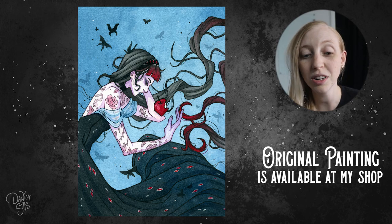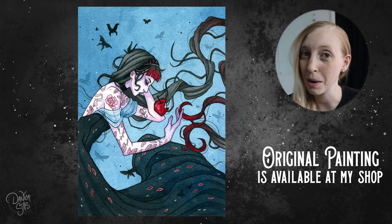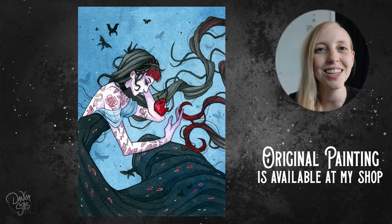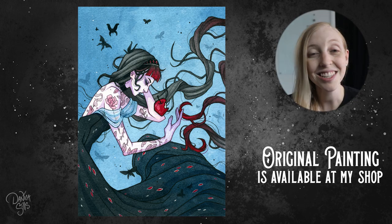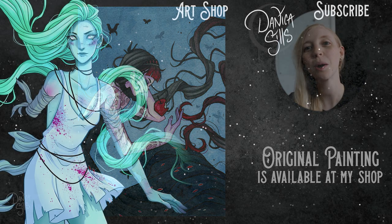Thank you guys so much for watching this video. Thank you to all of my patrons — you are absolutely amazing and I can't thank you enough for all the support. I'll see you guys next time with some more painting!